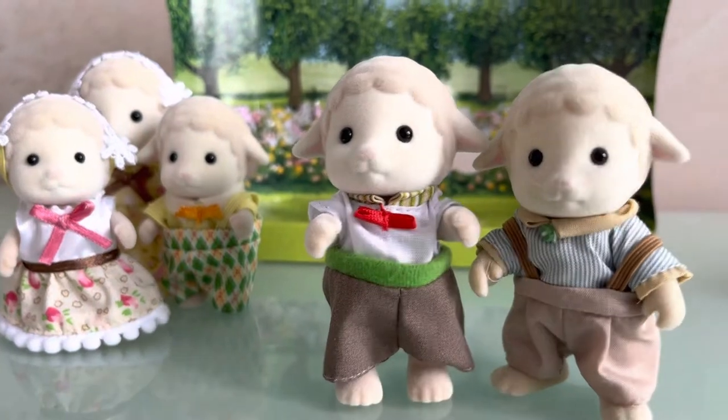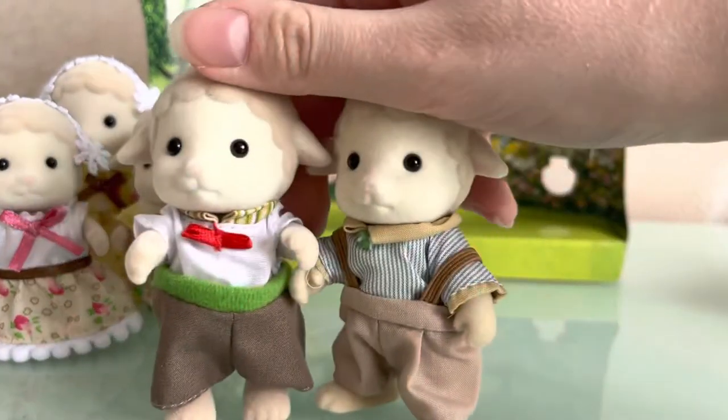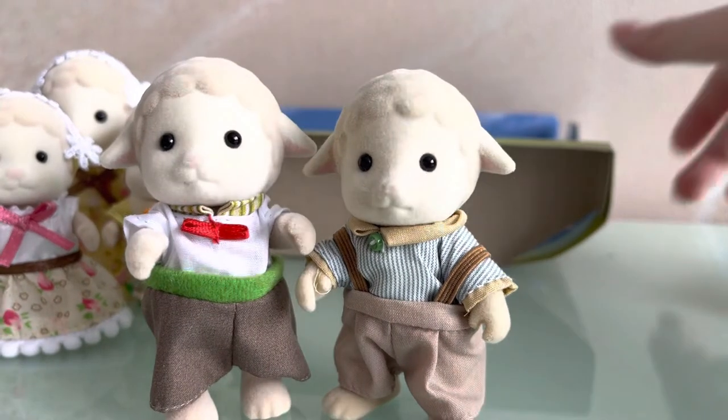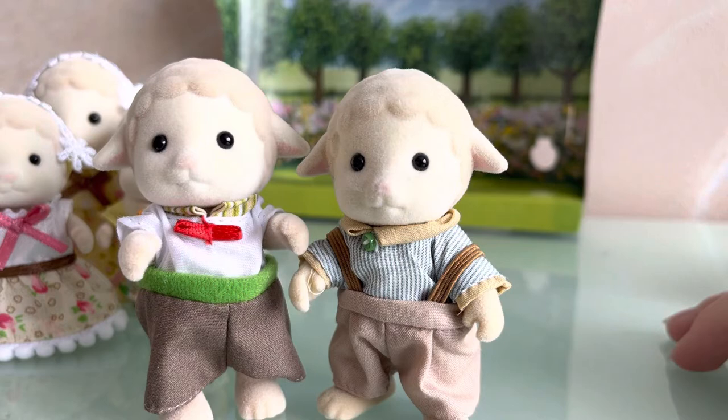I also have an old version of the family, so I brought a father figure of the old version to compare them. The new father looks taller and has neater hands. However, some objects can be inserted into the hands of the old one. Besides, the father's clothes of the new version are brighter.